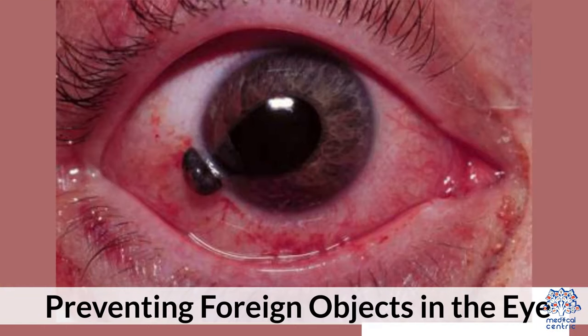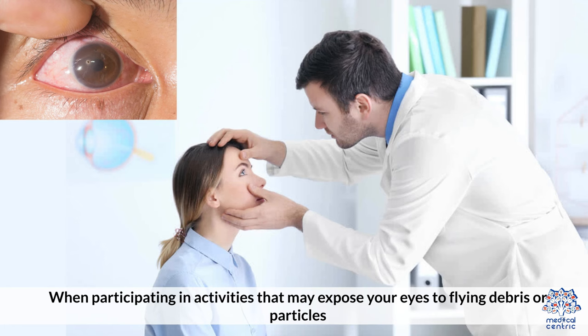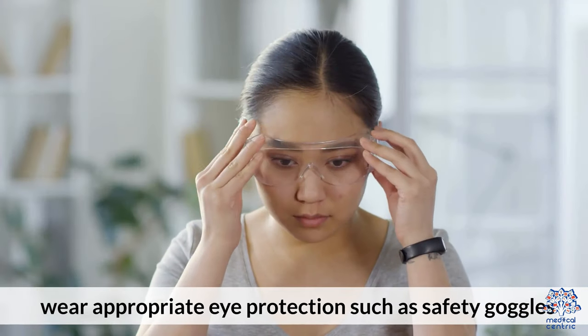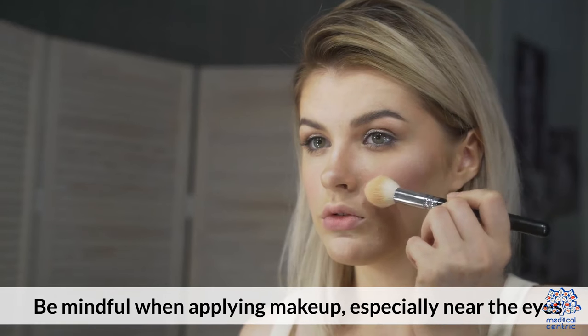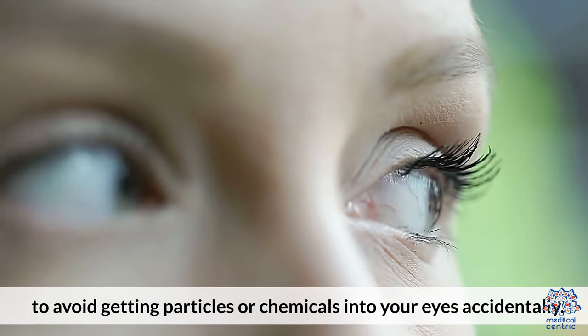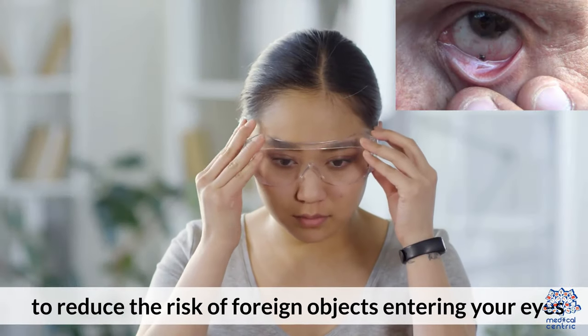Preventing foreign objects in the eye. 1. Wear eye protection: When participating in activities that may expose your eyes to flying debris or particles, wear appropriate eye protection such as safety goggles. 2. Be cautious with makeup: Be mindful when applying makeup, especially near the eyes, to avoid getting particles or chemicals into your eyes accidentally. 3. Keep your environment clean: Keep your living and workspaces clean to reduce the risk of foreign objects entering your eyes.